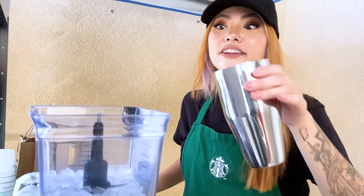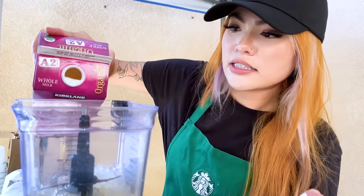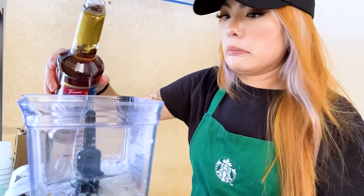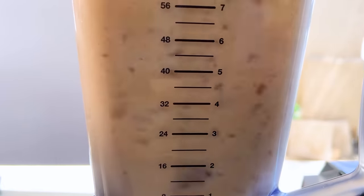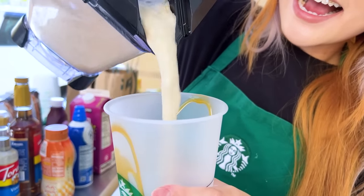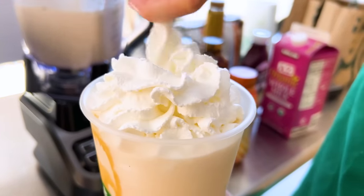I need a caramel frappuccino, and I will take nothing but the perfect drink. Okay, coming right up, April. Man, she's kind of pushy. I need my drink, chop chop. I'm going, I'm going. So we're going to add the coffee, the milk, and a splash of caramel. I have to add caramel to the cup and pour in the drink. Here's your drink. There's not nearly enough caramel in here. You need to remake it. Right away, April.